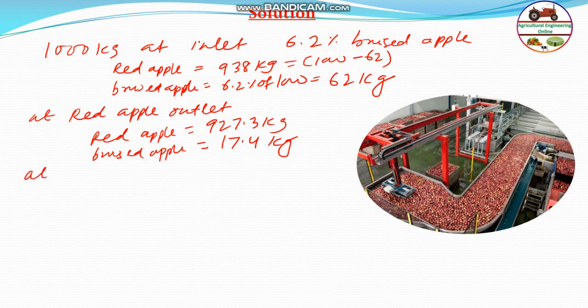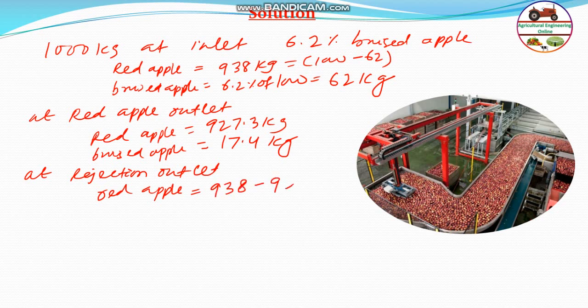Therefore, at the rejection outlet, the red apple will be 938 minus 927.3, that is 10.7 kg. And bruised apple at the rejection outlet will be total 62 minus 17.4, which is 44.6 kg.